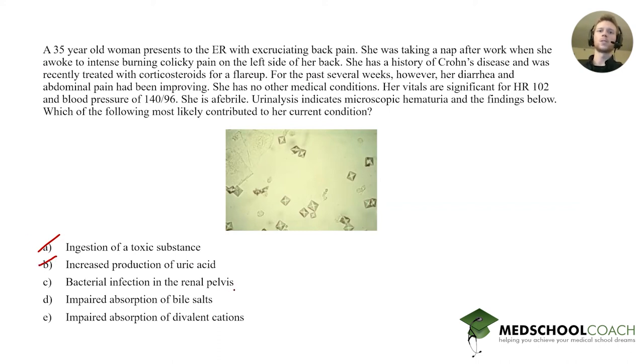Answer C is bacterial infection in the renal pelvis — that's the struvite stone, where a urease-positive bacterial infection leads to ammonia in the renal pelvis, causing precipitation of ammonium, magnesium, and phosphate stones. Is this a case of kidney infection? She's afebrile, which makes it less likely. Furthermore, they give a long history of Crohn's disease treated with corticosteroids — you might think she's immunosuppressed, but they would also give an elevated white blood cell count or other signs of active infection. There's no indication of that, so we'll put a dotted line through this one.